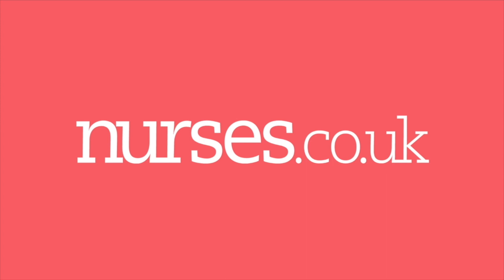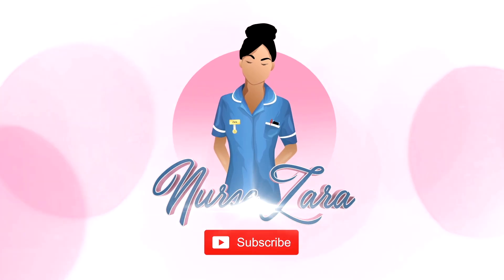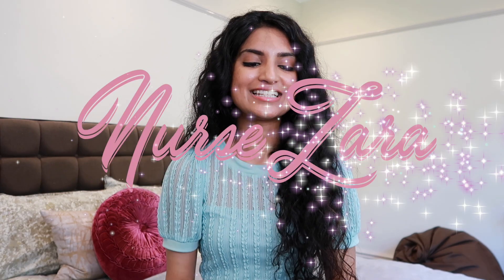Hello everyone and welcome back to my YouTube channel. It is Nurse Zara here and today's video is going to be all about my top tips for going on your clinical placement. I'll be sharing my top tips as someone who was a former student nurse, and also someone who is now a trained mentor actually supervising student nurses going into practice.